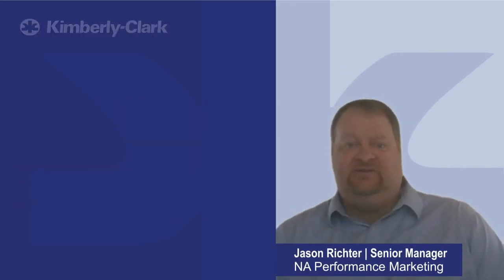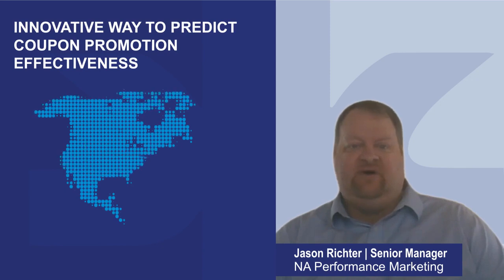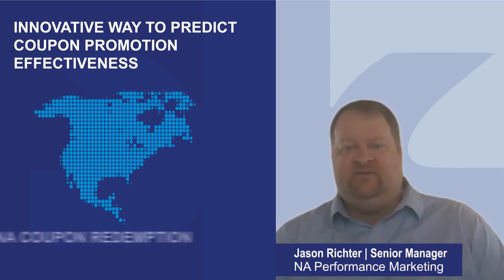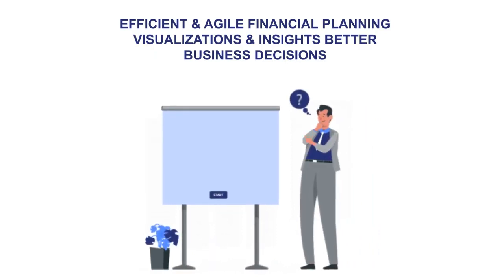I'm Jason and I'd like to introduce you to a smart and innovative way to predict the redemption coupon promotions of the US market. We call it the KCNA coupon redemption solution. In a dynamic world, expense forecasting needs to be quick and accurate. This solution makes the monthly planning process more efficient and agile, provides visualizations and insights that support business decisions, helping us stay ahead of the game.